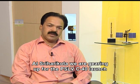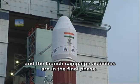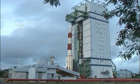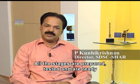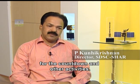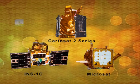At Sriharikota, we are gearing up for the launch and the launch campaign activities are in the final phase. All the stages are prepared, tested, and getting ready for the countdown and other activities.